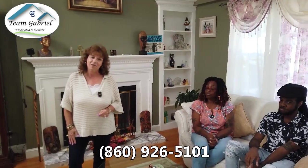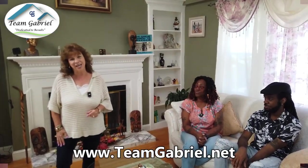If you'd like more information about this beautiful home, give me a call at 860-926-5101 or check us out on our website at teengabriel.net.